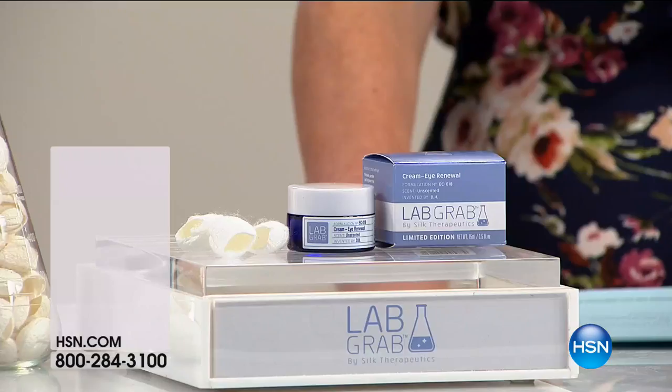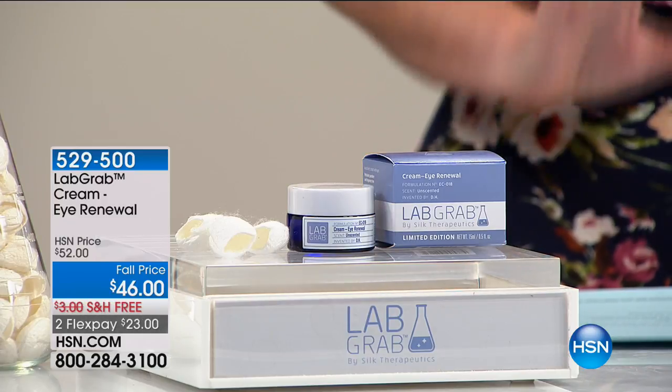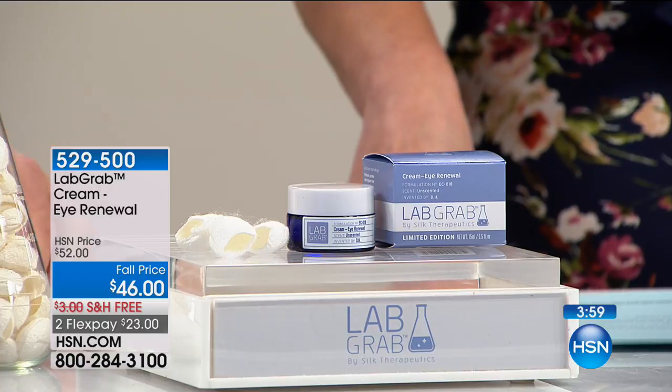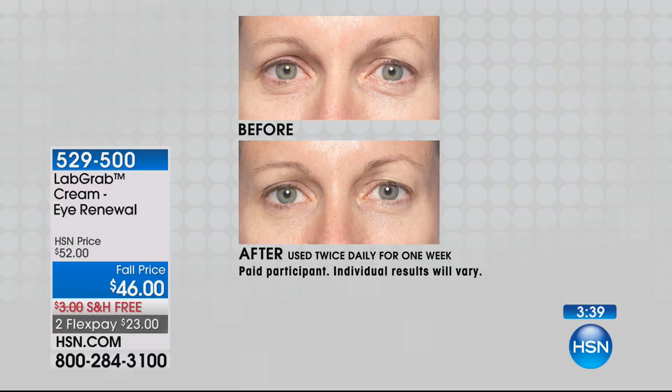So this is the eye renewal, and we took this from $52 all the way down to $46. There are so few of these — you're going to see a clock on the screen immediately. This is going to give you more than one purpose: it reduces the appearance of fine lines and crow's feet, but also the puffiness. Look at this before and after — look at this dramatic difference, and this is one week. Seven days. For most of us, we're showing our age underneath our eyes, even in our late 20s, because the skin underneath the eyes is completely different from the skin anywhere else on the face.